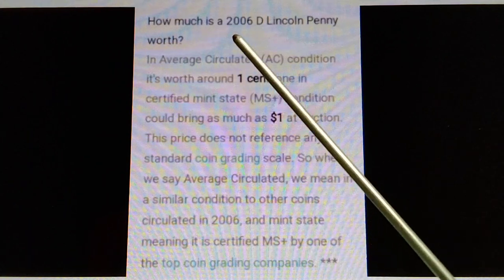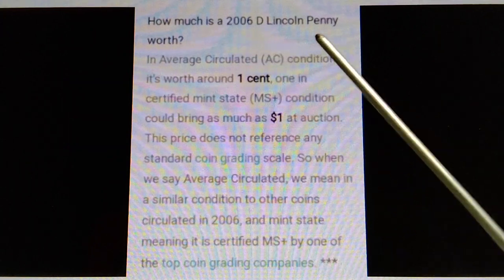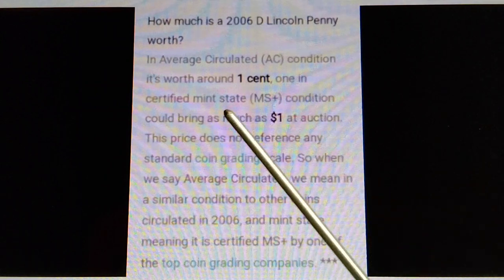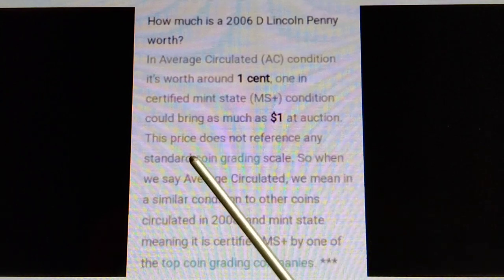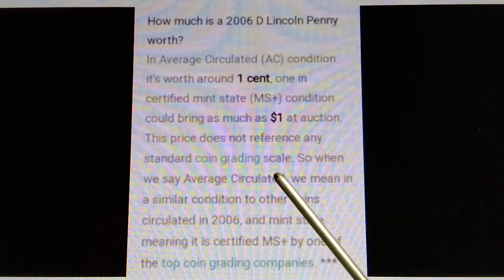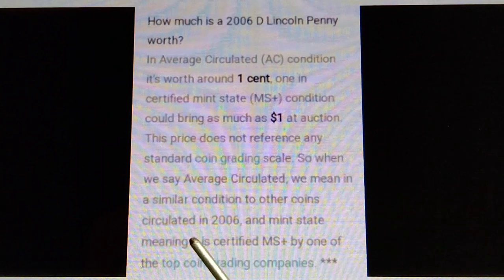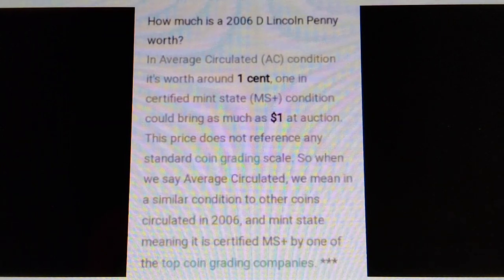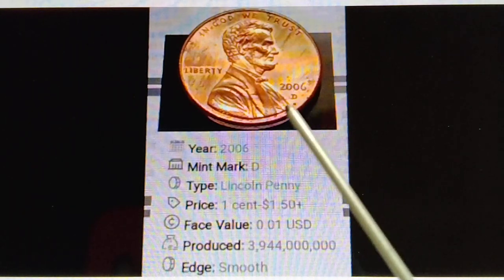How much is a 2006 D Lincoln Penny worth? In average circulated condition it's worth around 1 cent. One in certified mint state condition could bring as much as $1 at auction. This price does not reference any standard coin grading scale. When we say average circulated, we mean in a similar condition to other coins circulated in 2006. And mint state meaning it is certified MS Plus by one of the top coin grading companies. That's the information for the year 2006 D.